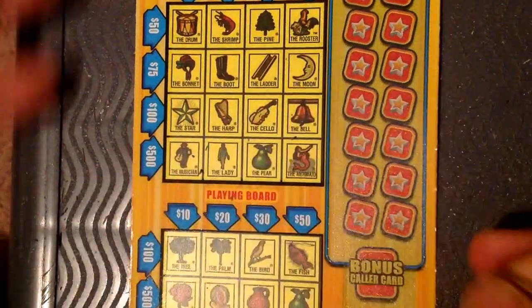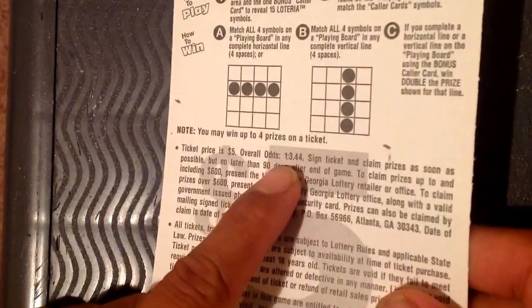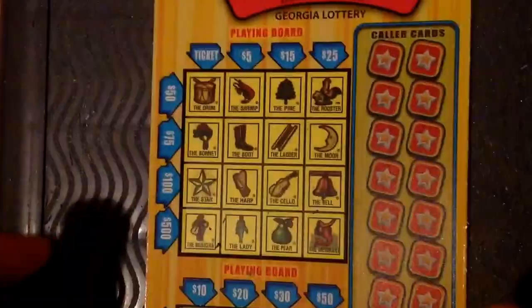Good morning YouTube, welcome back to another video. I'm excited with this ticket because I love this ticket. This is ticket number 28, the oldest one in 3.44. Let's go, subscribe guys.